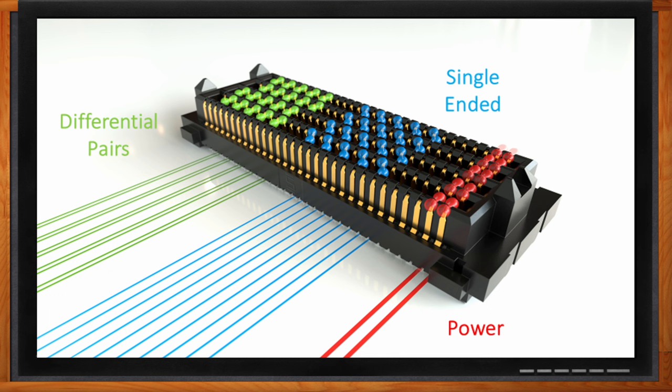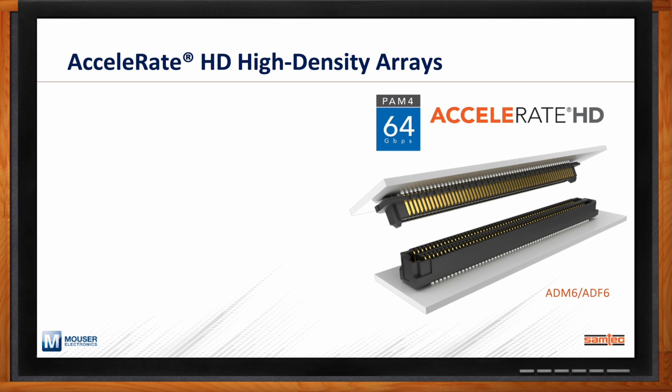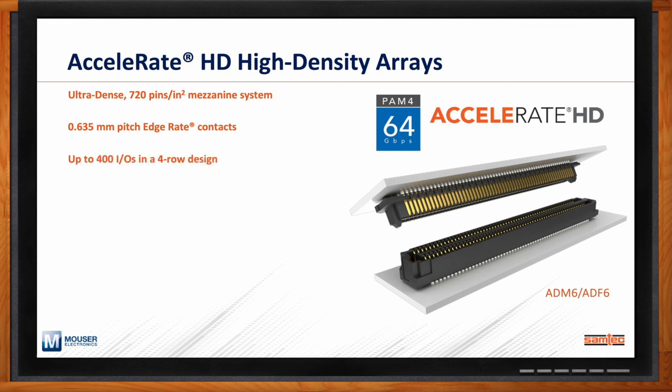Accelerate HD also fits robotic applications well, with some advantages over SEARAY. It supports higher speeds up to 64 Gbps PAM4, increased density up to 720 pins per square inch on a mezzanine system, and a very small pitch of 0.635 mm — about half of SEARAY's. It can support up to 400 I/O in four-row designs. Accelerate HD has a slim 5 mm stack height and 5 mm width, making it a denser, slimmer connector solution, and it has been designed into a number of off-the-shelf SOMs and COMs targeting advanced robotic applications.